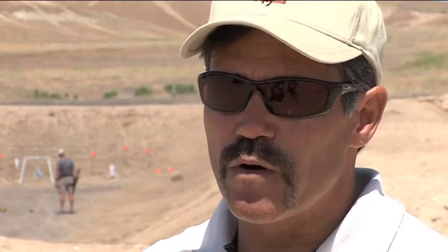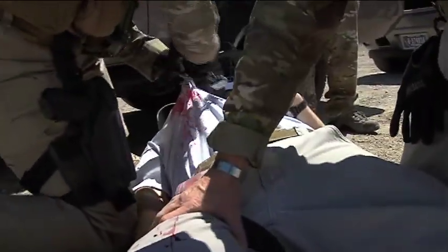Then it becomes a team effort where we pick that person up, get them off the X, and get them out of the danger. We're covering a lot of different aspects in the course.